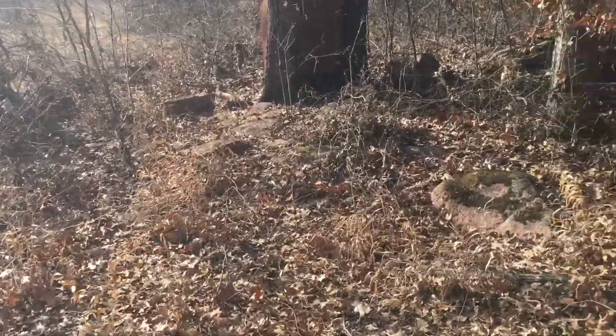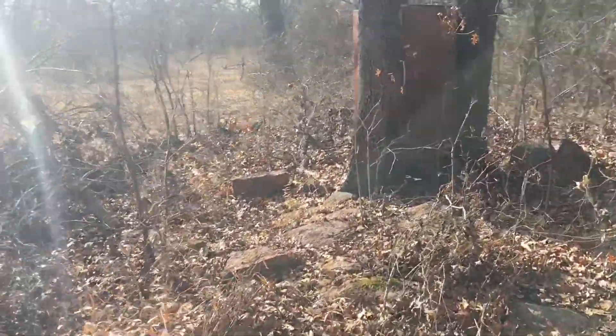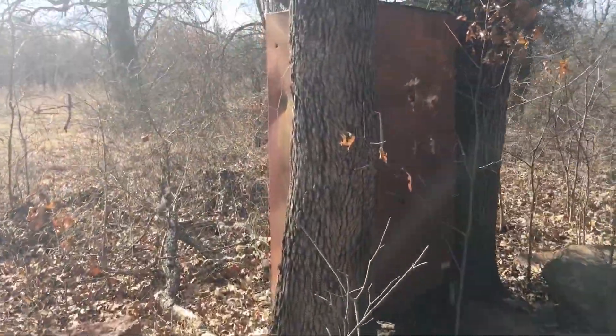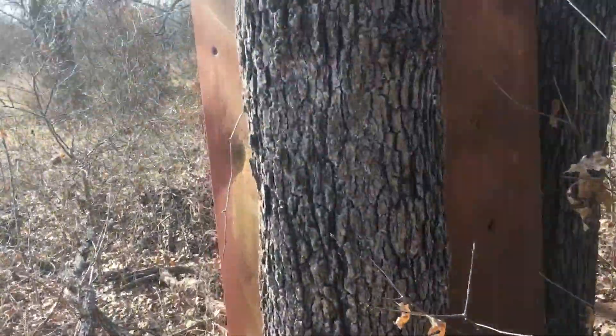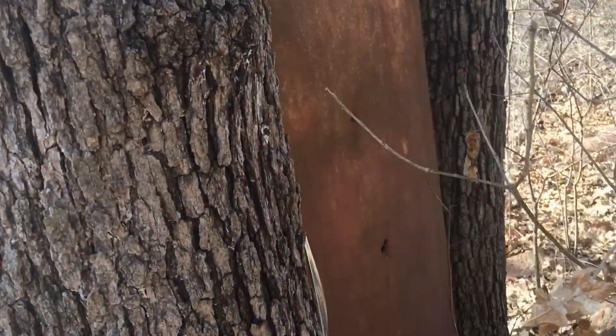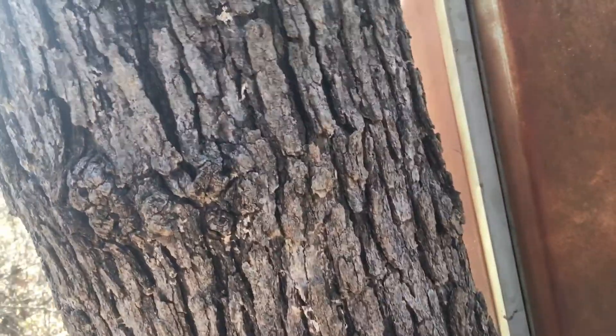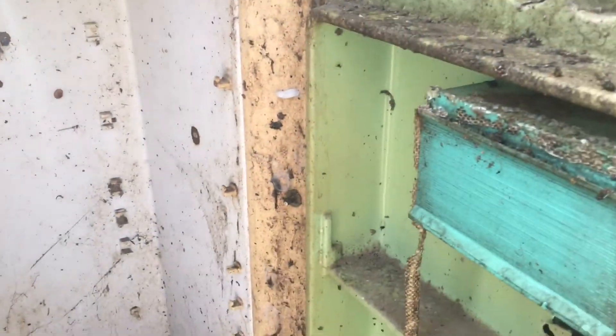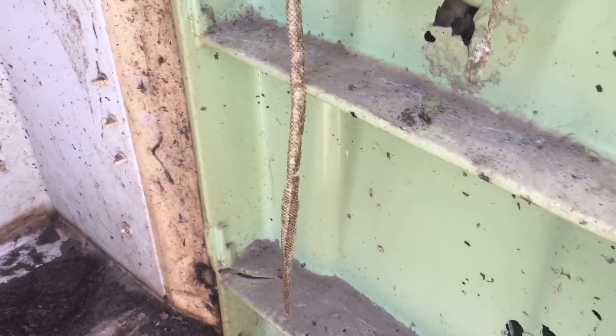Taking a break from some fishing — doing some investigating and hunting. Something like this is an old refrigerator. We'll see what's inside it. Oh wow. Nothing... snake skin. Check that out.